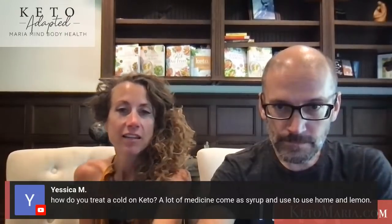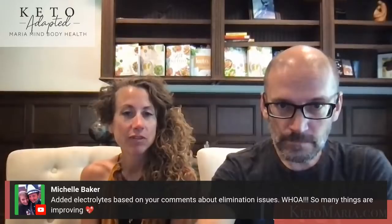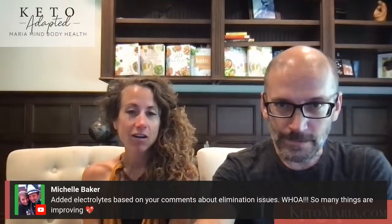Electrolytes are very, very important. They are not optional for anyone.